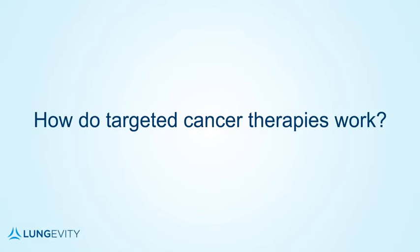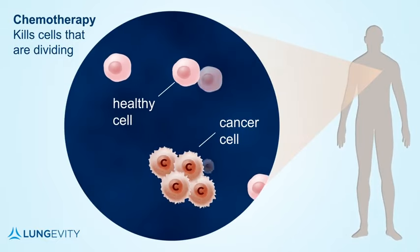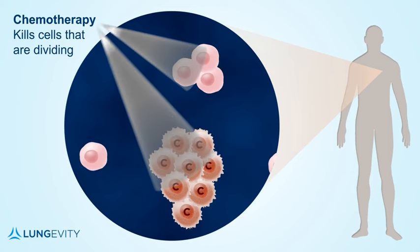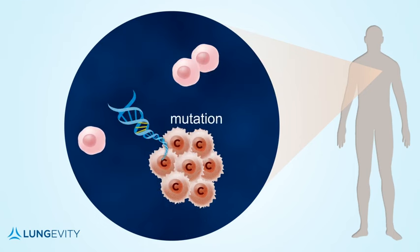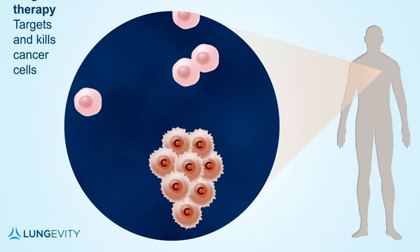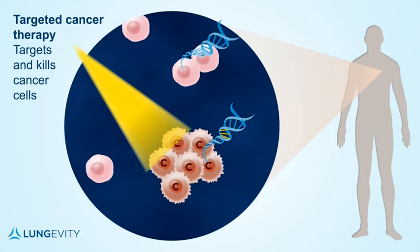Let's first discuss how targeted therapies work in general and how they differ from chemotherapy. Chemotherapies kill cells that are dividing and function on the principle that cancer cells are dividing more often or more rapidly than normal cells within the body. As researchers have learned more about the genetic changes or mutations that cause cancer to develop, they have been able to develop drugs that specifically recognize and hone in on features that only cancer cells have, like certain genetic mutations.